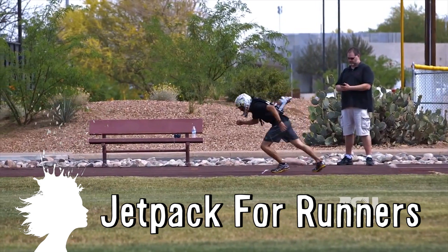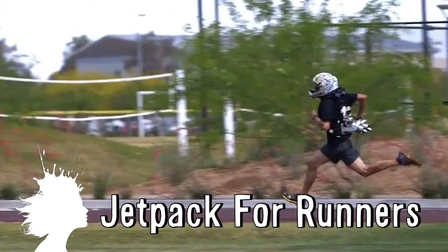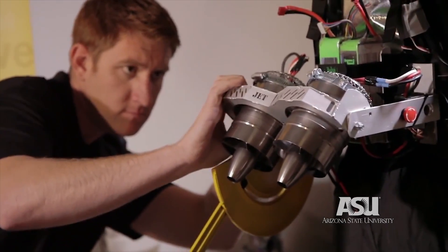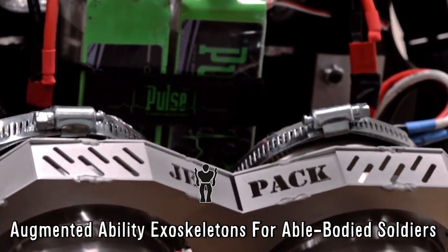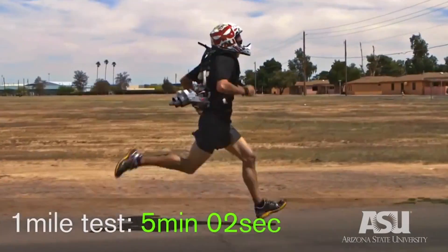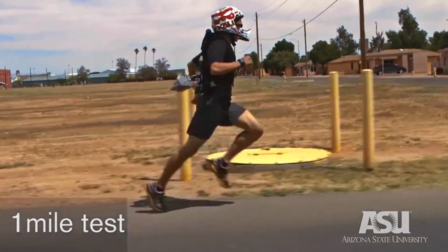4MM is a jetpack for runners, developed at Arizona State University. It enhances human speed and agility with the goal of allowing any soldier to run a 4-minute mile. DARPA asked for assistance in developing augmented ability exoskeletons for able-bodied soldiers, and trials of the jetpack have shown its ability to make users run faster while exerting less energy.